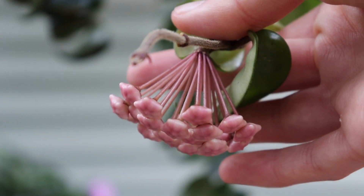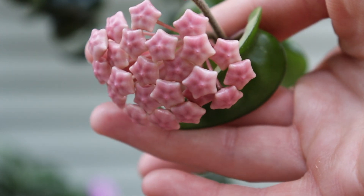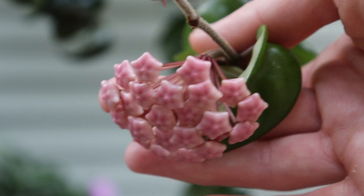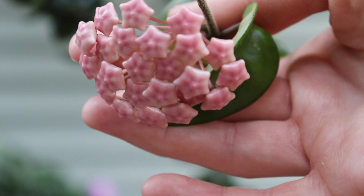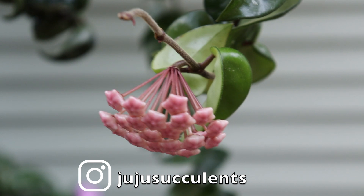And look how long the little stems are. I'm really nervous that I'm gonna break this off, but I just wanted to share this with you — it's so beautiful. And if you're interested in getting your Hoya to bloom, I have some tips for you.